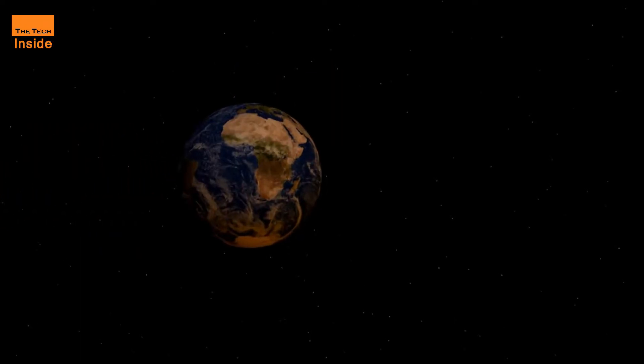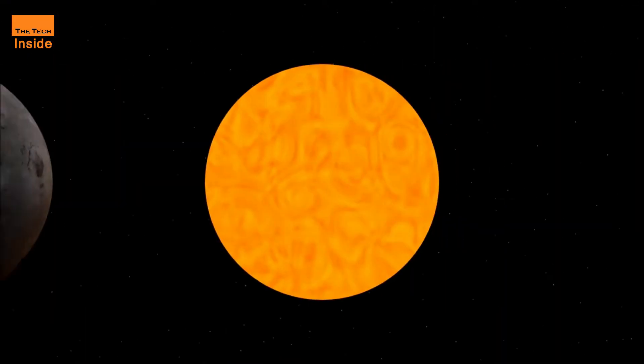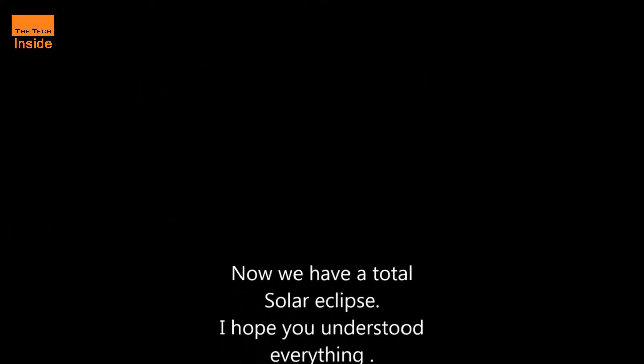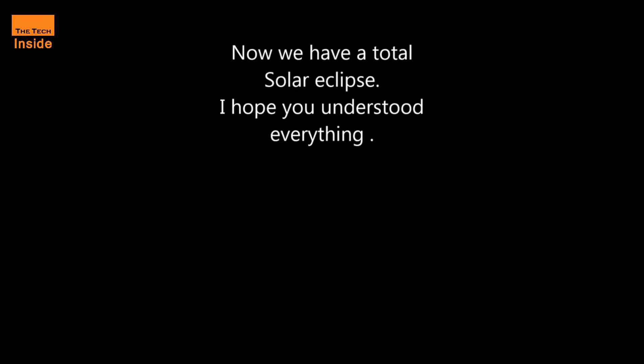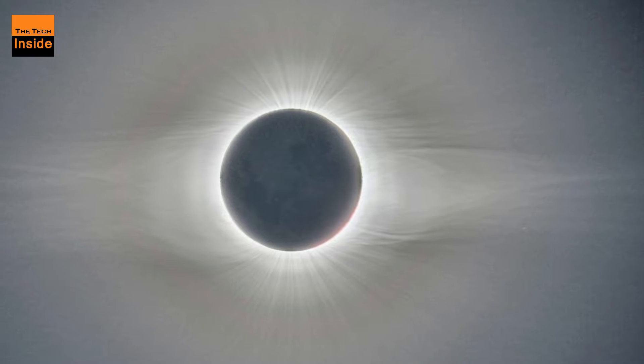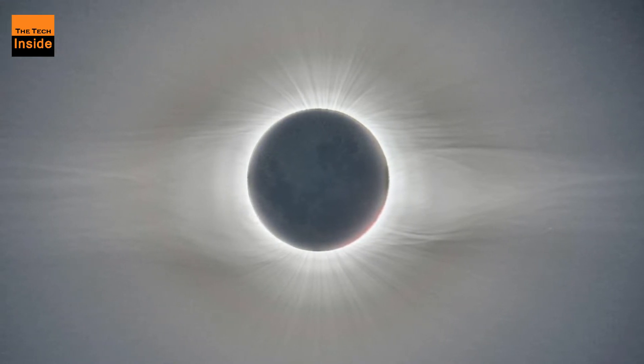Time and Date lets you dial in details for your area and tells you whether you're in line for the full eclipse, a partial eclipse, or no eclipse at all. A NASA website also shows the eclipse path on an interactive map and lets you zoom in to find a viewing location.